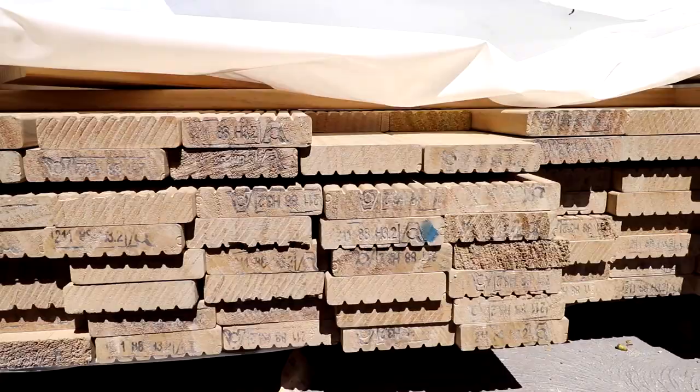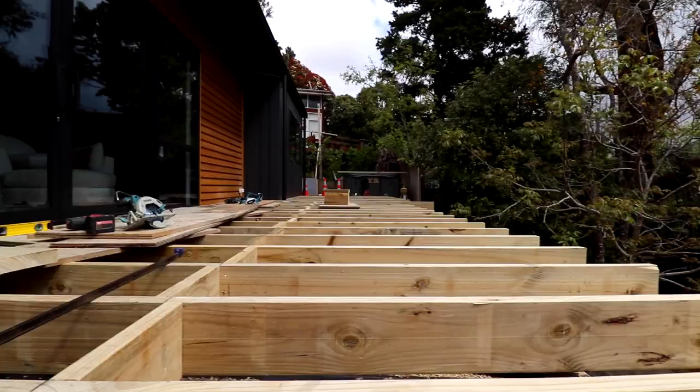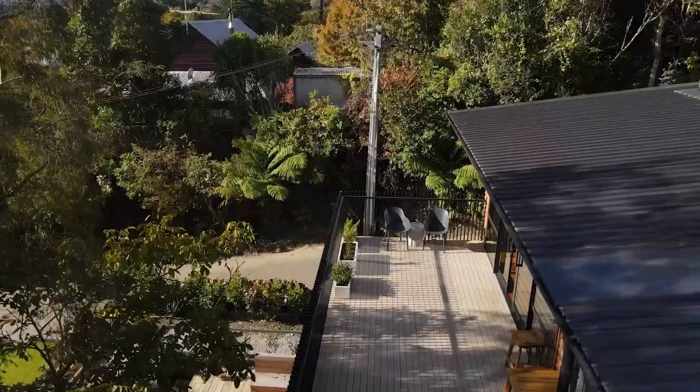As soon as your deck is a meter off the ground, you're going to have to have a balustrade on it. And as soon as it's 1.5 meters off the ground, it's going to need consent. You're going to need to make sure you're following the rules in terms of sizes of timber, spans, and framing. You can learn all that in NZ3604 — download the tables online or just talk to a builder and get them to do it for you.